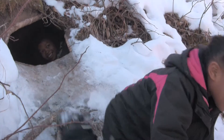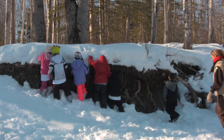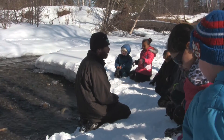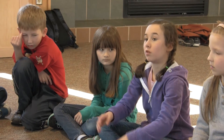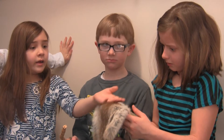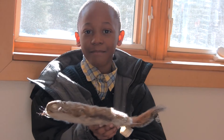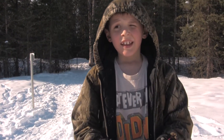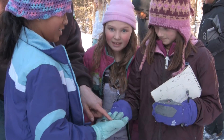I learned about animals in their habitats. I learned that in a forest you can find moose tracks, squirrels, and birds.